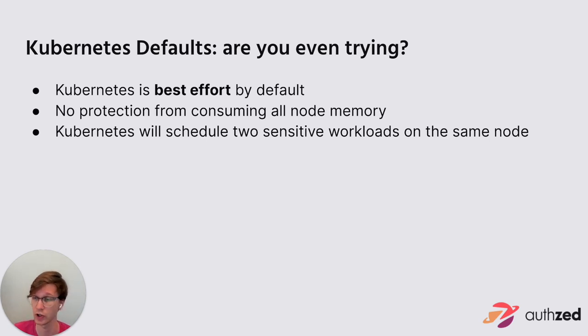Kubernetes will do its best to schedule workloads on different nodes and doesn't want to put two of the same kind of pod next to each other. But everything is best effort — if it can't find space in the cluster, it'll schedule two workloads next to each other without throwing an error. There really isn't anything Kubernetes does to prevent the noisy neighbor problem, and you have absolutely no guarantees of which pods land where.